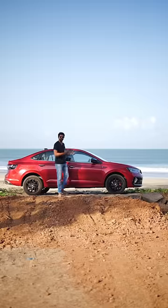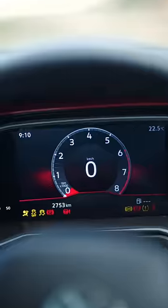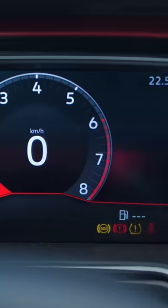This car feels like a tank and the doors shut with a reassuring thud. The Virtus comes with a slew of active and passive safety features like electronic stability control, multi-collision brake, hill hold control, tyre pressure deflation warning, and brake disc wiping. It also gets adjustable headrests and proper 3-point seatbelts for all seats, and up to 6 airbags.